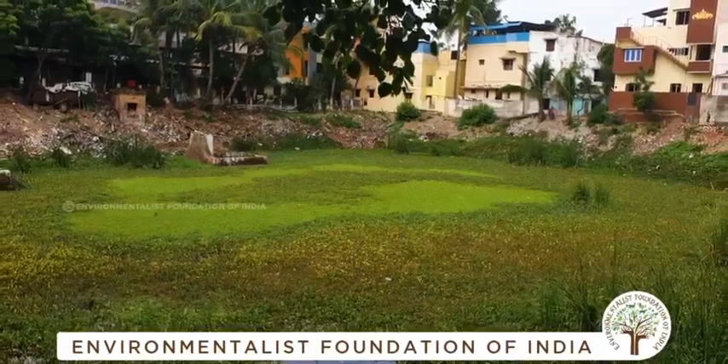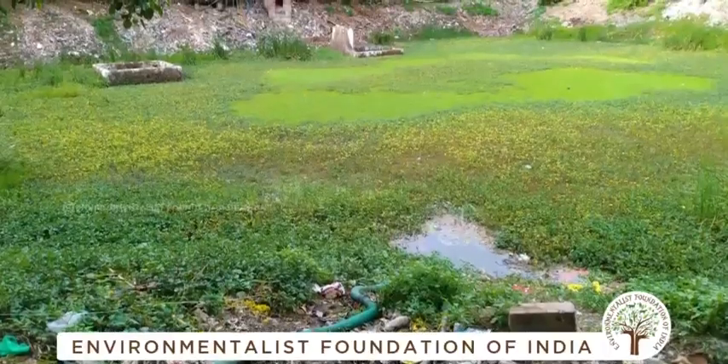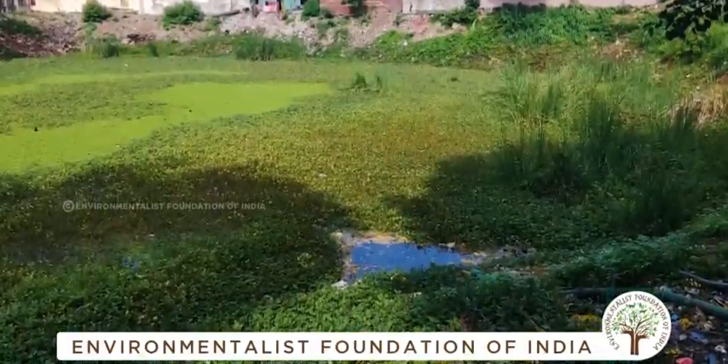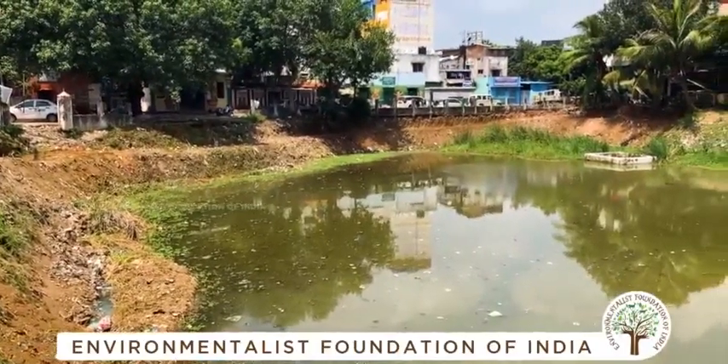Unfortunately, being subjected to urban exploitation, this water body was being converted into a dumping site with solid and liquid waste freely flowing into it. With administrative support from the Greater Chennai Corporation and funding participation from Ramboll, EFI took on the task of restoring this water body — a unique conservation project with several challenges.